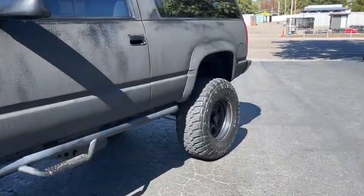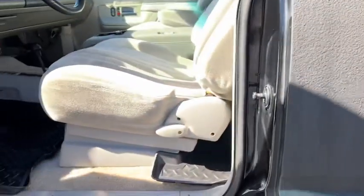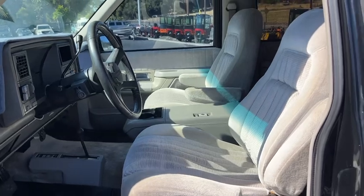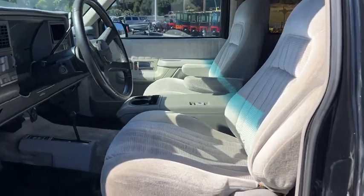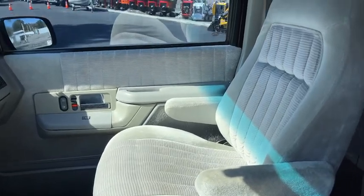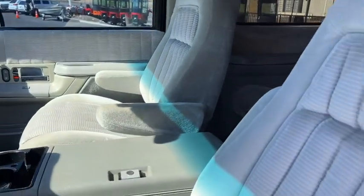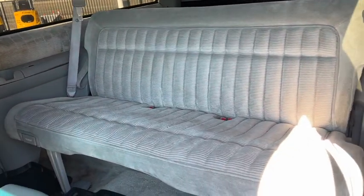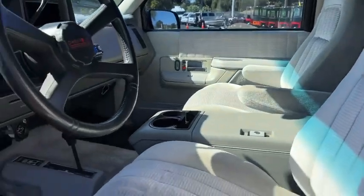Let's take a peek inside. Look at that — super clean! The interior upholstery is literally near perfect, it's as clean as it gets. The back seat bench is clean as a whistle, and it's got WeatherTech mats throughout the whole rig.